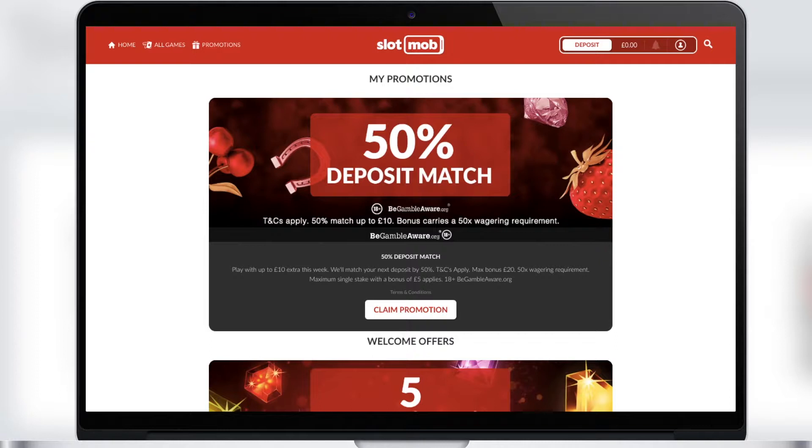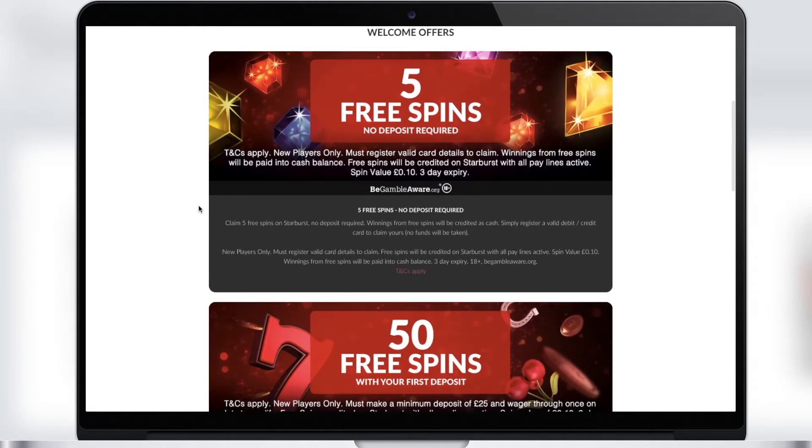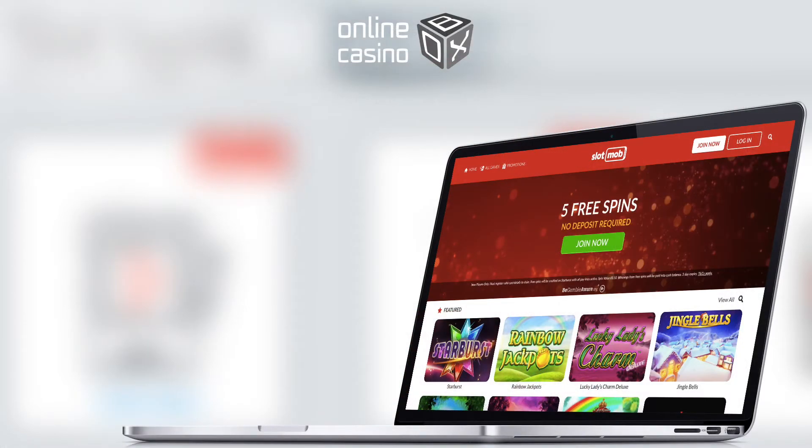Now let's check the promotions at Slot Mob Casino. The first is the welcome offer, allowing you to get five free spins at the Starburst slot — you don't even have to make a deposit. Just register, and upon your first deposit you will get 50 free spins, which is also great. That was a review of Slot Mob Casino — an excellent casino with a large selection of games, good bonuses, and great winnings. Online Casino Box was in touch; we wish you great luck and a good mood!